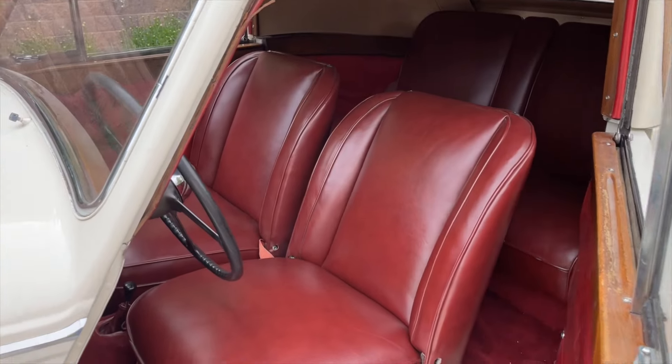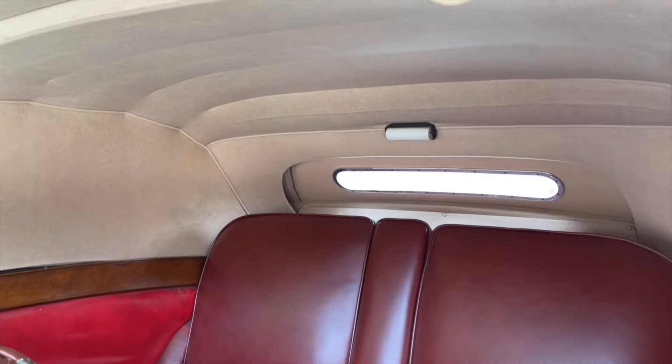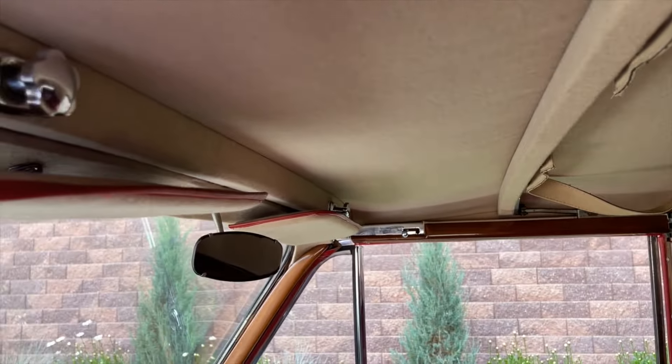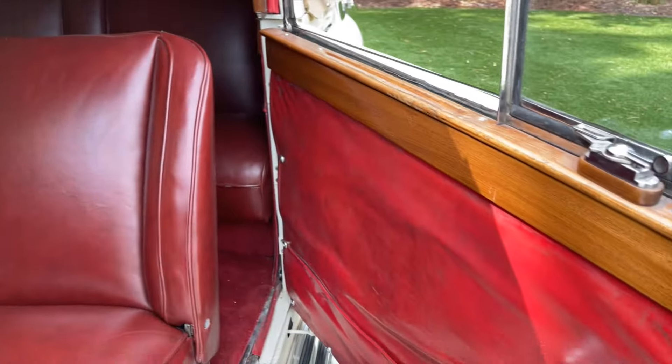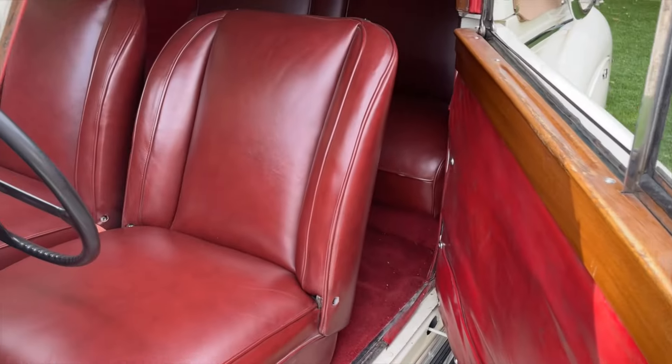Opening the suicide doors, we have a beautiful, rich red leather interior. The back seat is just as nice as the front. The inside headliner is in very nice shape — you can tell it's all been redone. Red leather door panels with some nice wood trim up top.